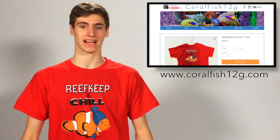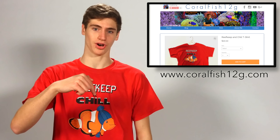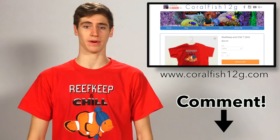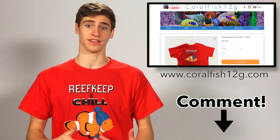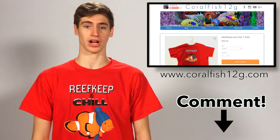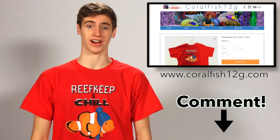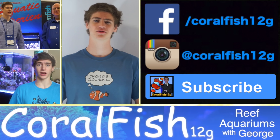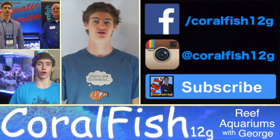I hope you guys enjoyed this video. If you like my Reef Keep and Chill t-shirt, they are available for purchase on my website at coalfishtwellg.com — I'll put a link in the description below. Also, in the comment section below, let me know what you guys thought about this video, what you thought of my list, and if you think there are any better ways that the reef aquarium hobby could potentially kill you. Thanks for watching, and make sure to be safe out there. George, out.